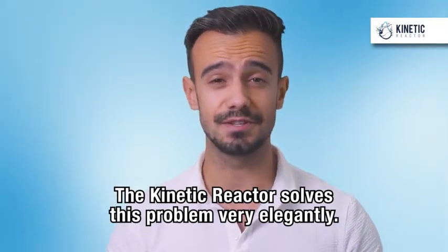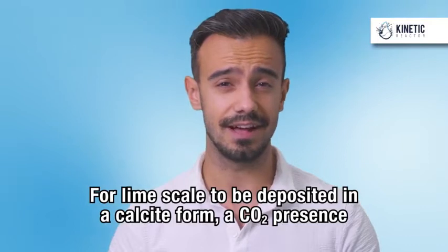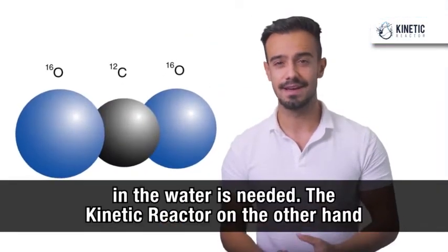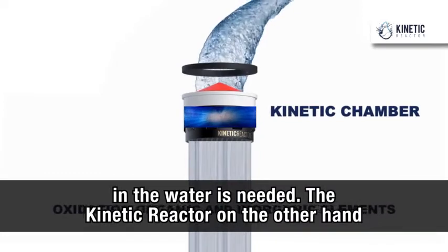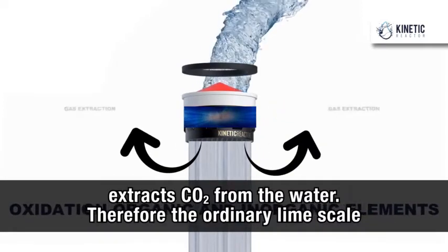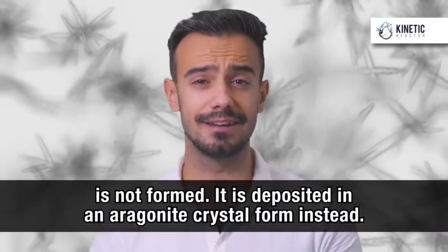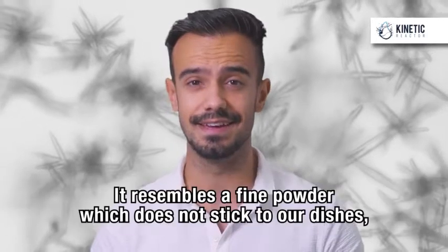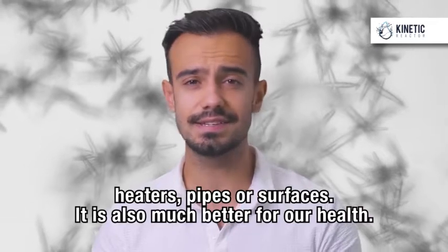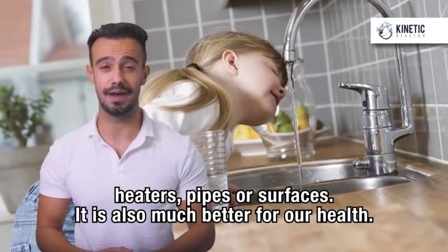The Kinetic Reactor solves this problem very elegantly. For lime scale to be deposited in a calcite form, a CO2 presence in the water is needed. The Kinetic Reactor, on the other hand, extracts CO2 from the water. Therefore, the ordinary lime scale is not formed. It is deposited in an aragonite crystal form instead. It resembles a fine powder which does not stick to your dishes, heaters, pipes or surfaces. It is also much better for our health.